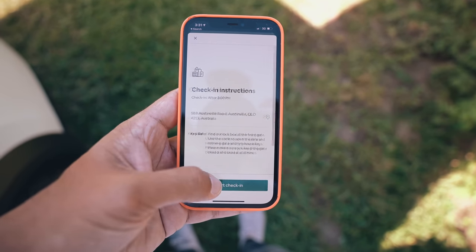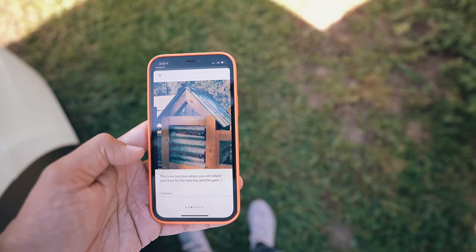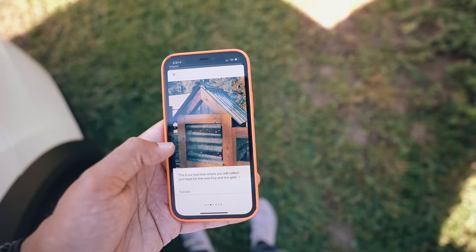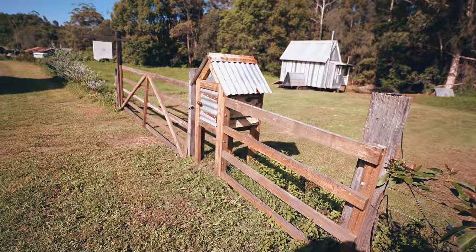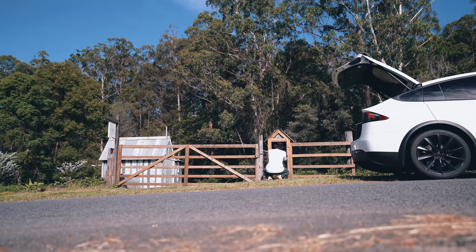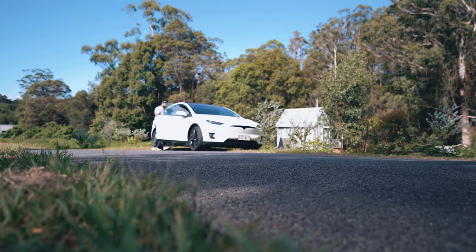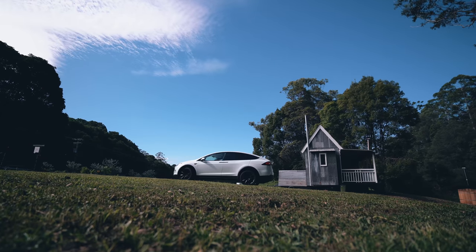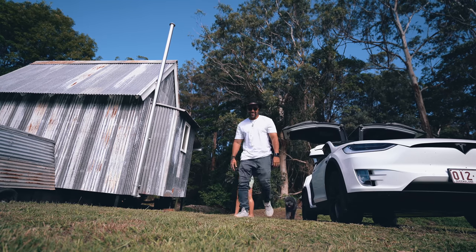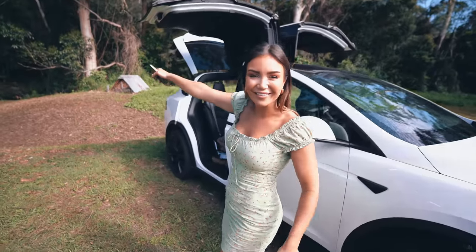I've never done this before, but this is how we're going to check in. We have arrived. This is our lockbox where you'll collect the keys for the wee tiny and the gate. The little lockbox matches. There it is — it's like not that much smaller. Wow, this place is really cool. Check this out — look where it is. That's the creek right there. I can't believe this.